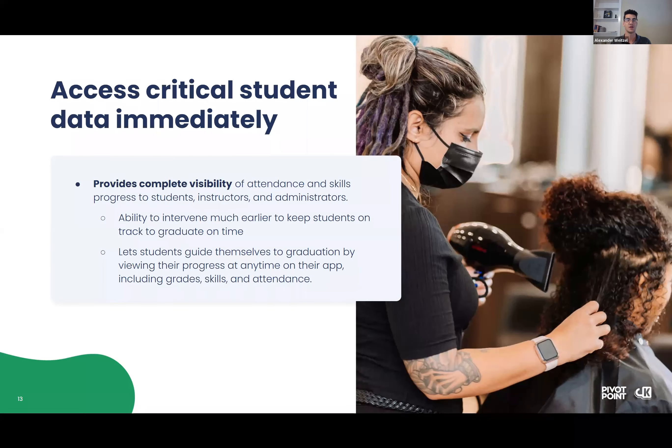We've heard from our partner schools that students are taking much more accountability over getting to class on time, getting those skills completed on time, and doing better on their grades because they can see their grade book in their hand.